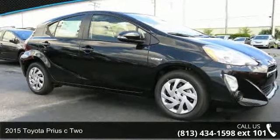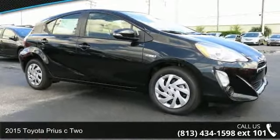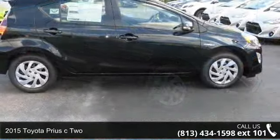Step into the 2015 Toyota Prius C2. This may be the set of wheels you've been looking for.